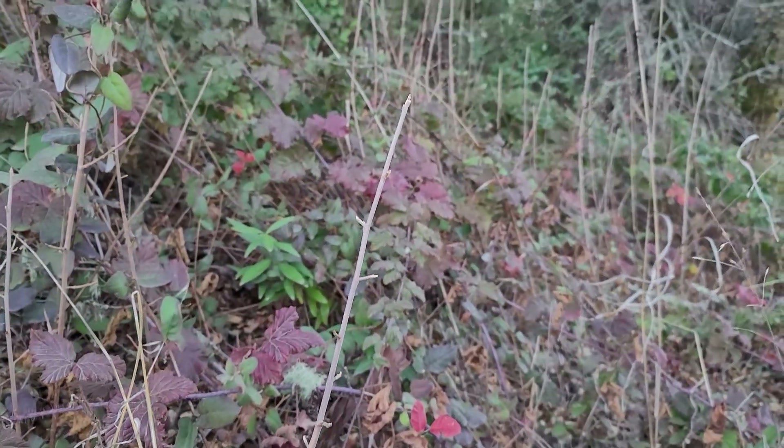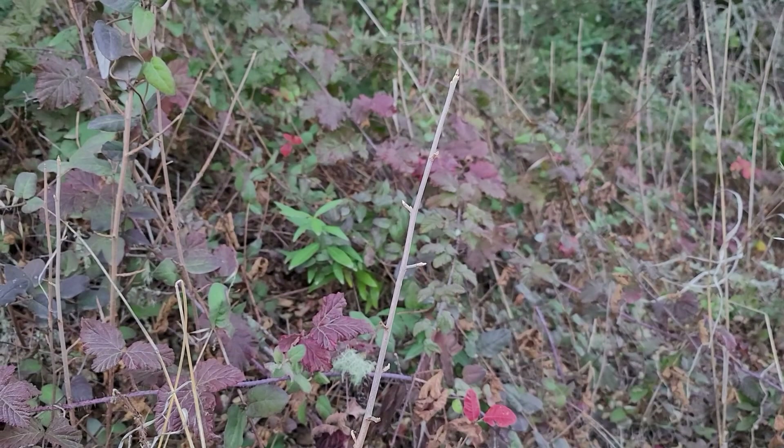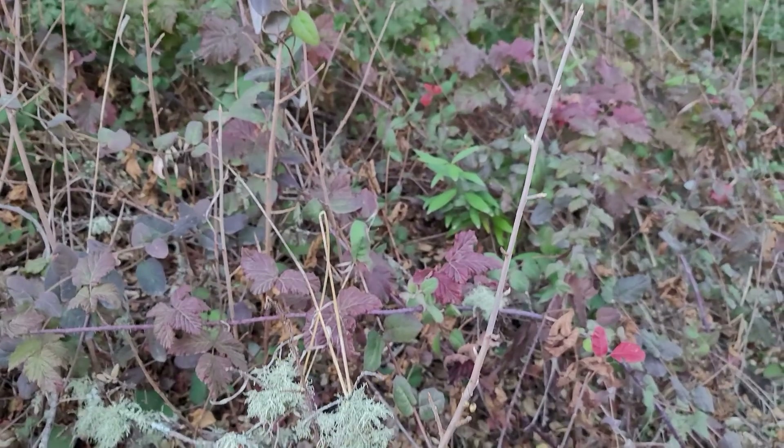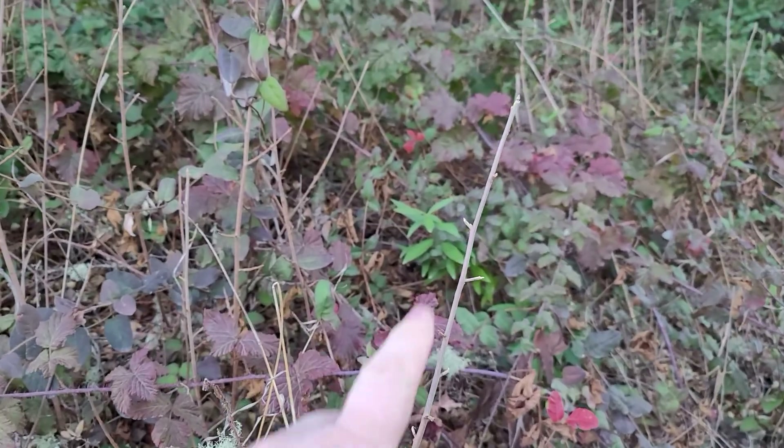If we look at this vine here, this is a vine that no longer has leaves on it because the leaves of poison oak are deciduous. You can see the vine here.